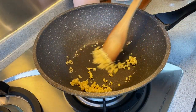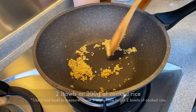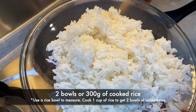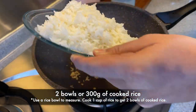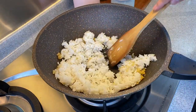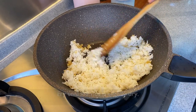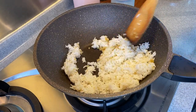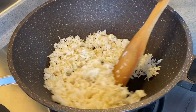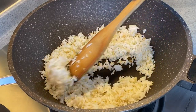Now I can smell the ginger — it's a very nice fragrant smell. I'm going to add in my rice. I have two bowls of cooked rice, approximately 300 grams. We need to fry the rice until it's a little bit dry. Just press it down so that it spreads out. In fried rice, you want it to be li li fen ming, which means you can see almost every grain on its own.